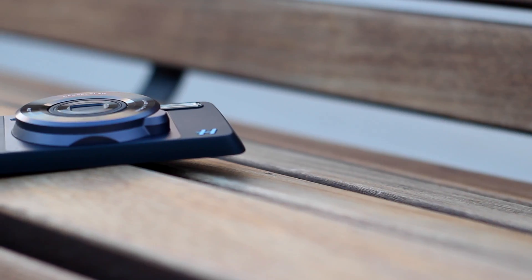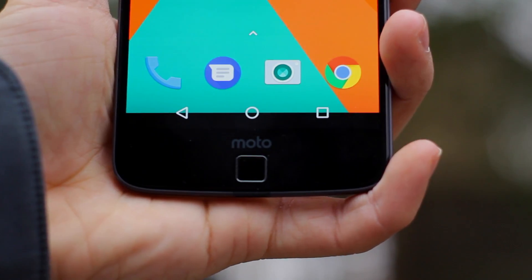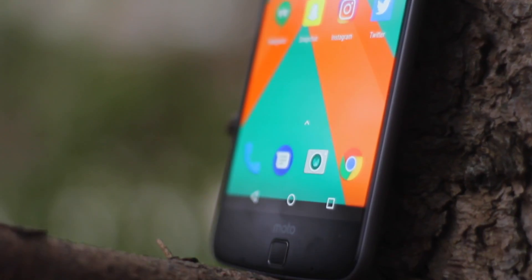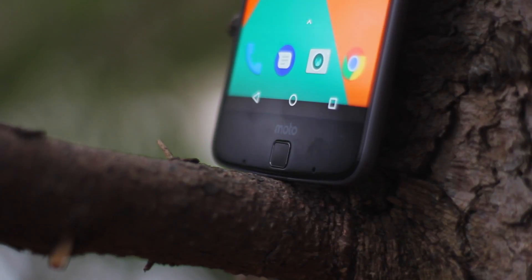Hey guys, what's going on — this is Justin, hope you're all doing well. I hope you guys had a great Christmas. For the past few months I've been using the Moto Z, which is Motorola's 2016 smartphone flagship device, so I thought this would be a great time to bring you guys a video on the five best features you can expect if you pick up a Moto Z.